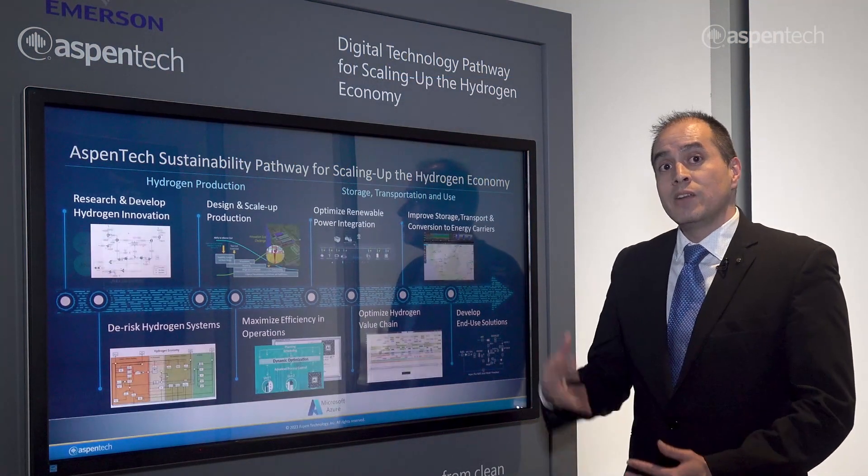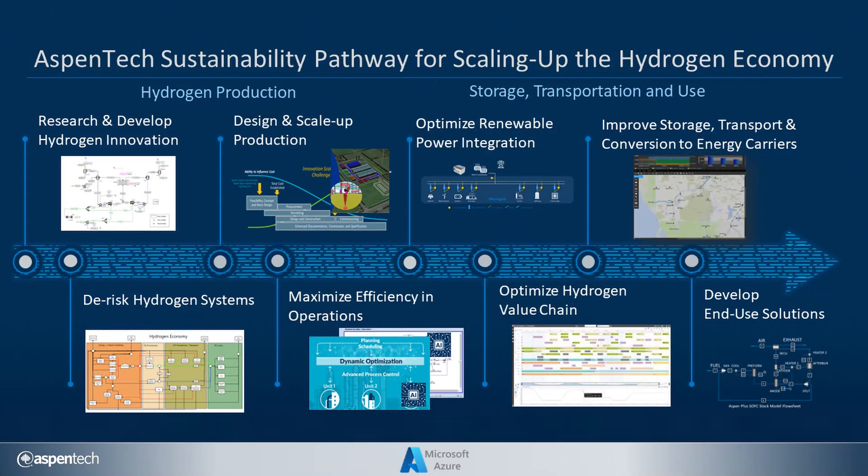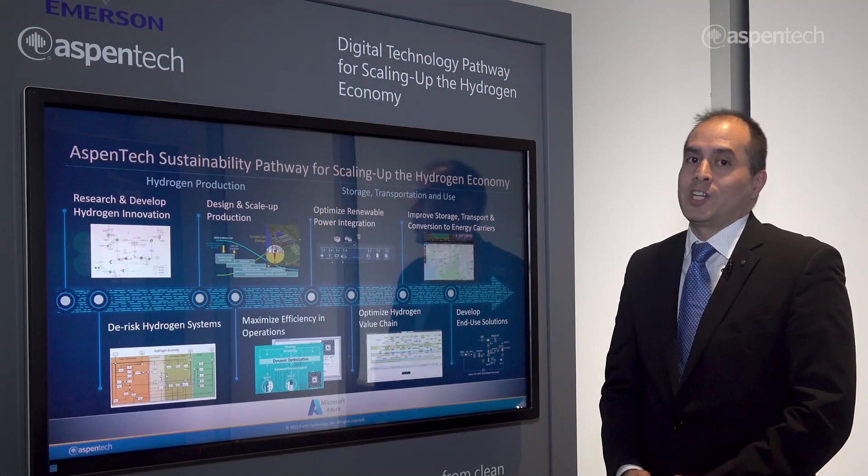The different solutions across the Emerson portfolio and Aspen Tech portfolio are providing value to help reduce costs and risk across the entire hydrogen value chain to support the scale-up of the hydrogen economy.